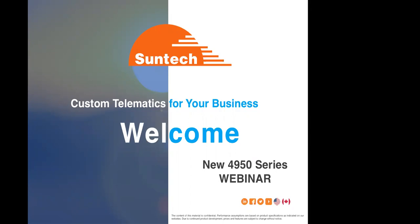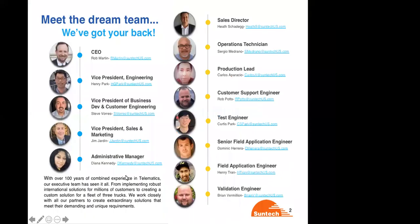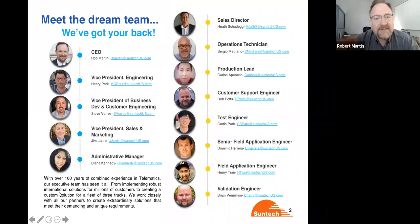With that being said, I would like to turn the presentation over to our CEO, Rob Martin. Let's get Suntech unmasked here now. We've got the dream team and we got your back, launching into some asset trackers that Suntech's been working on for quite a while.